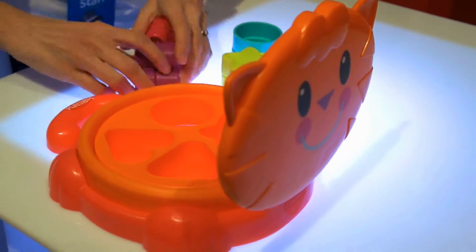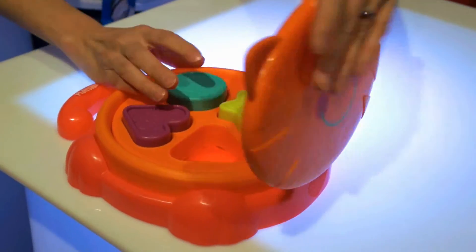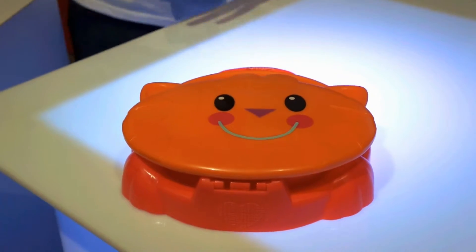And when you're done, the shapes easily spill out. You just collapse it, put your shapes back, and close them up. Pop-up shape sorter retails for $12.99. It's for ages 18 months and up, and it's available in the fall.